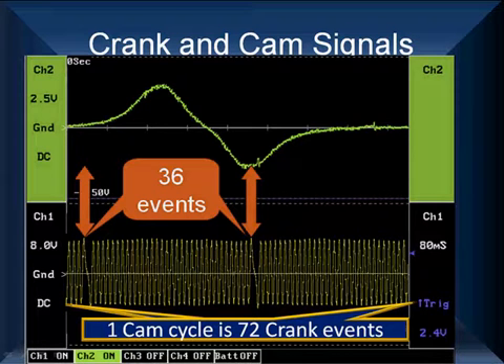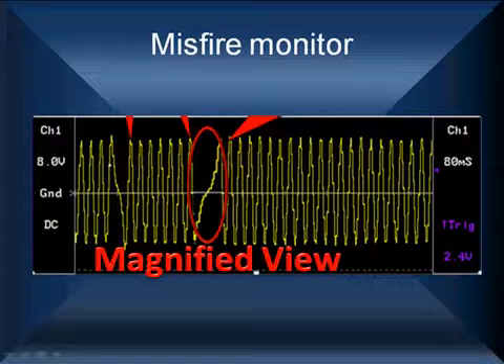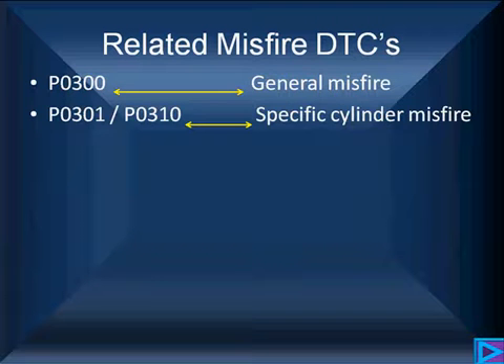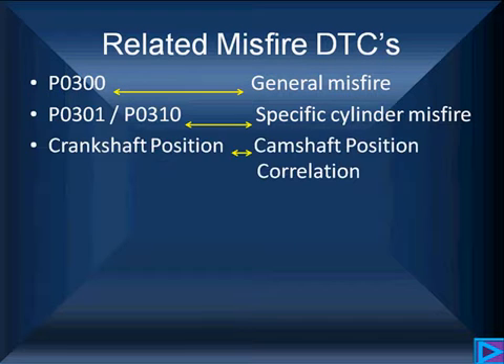When we look at all these crankshaft events and magnify the spacing between them, what we find during a misfire is a small amount of space stretched out longer than it should be. You probably can't see it with the naked eye — that's why we use a magnified view, because it's nearly impossible to show a true misfire otherwise. P0300 is a general misfire, and P0301 through P0310 are very specific cylinder misfires.